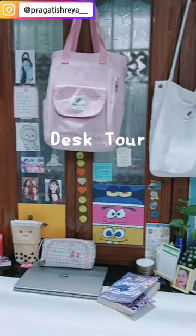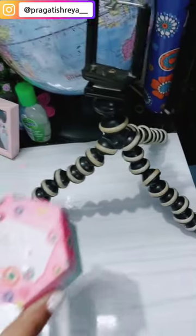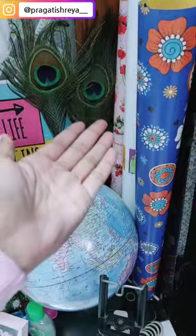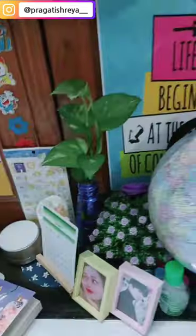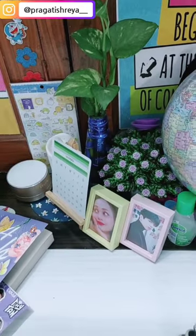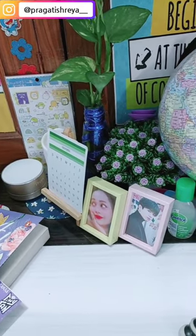Hi everyone, welcome to my desk tour video. I know it's still unorganized so I have to organize it well. With that, here's all I display up here, including the globe and cute little stuffs to decorate the desk.